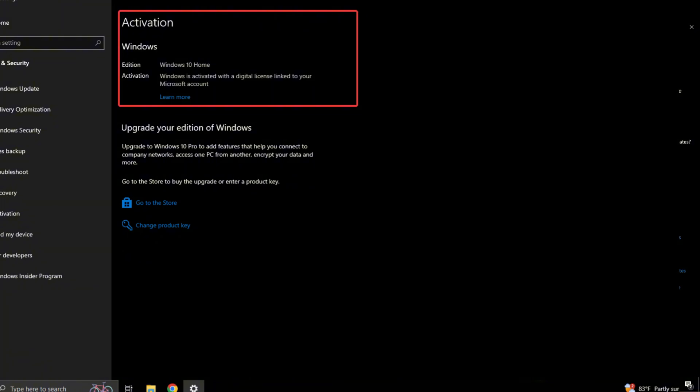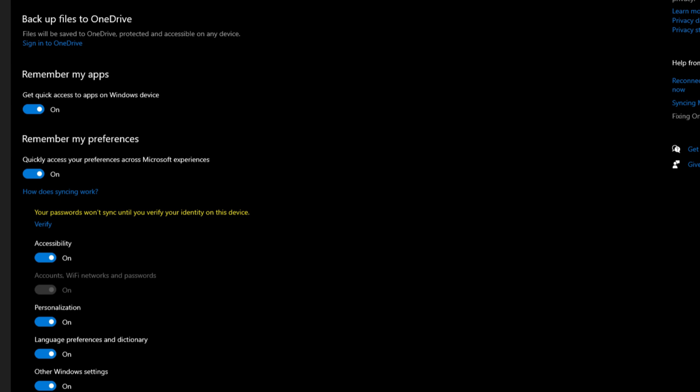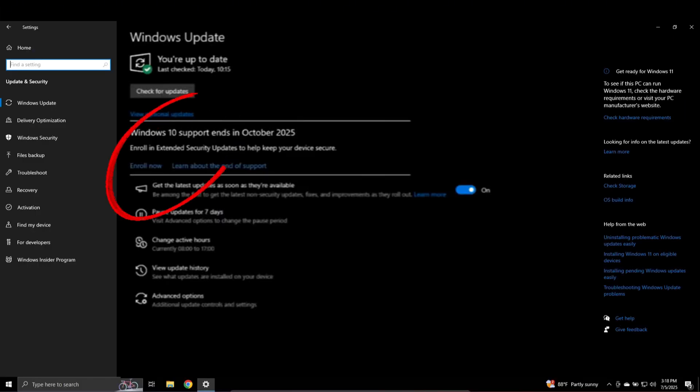To summarize: an activated copy of Windows 10, logged in with a Microsoft account, with syncing of your apps and settings enabled. Then from the Windows Update page, you will get the option to start the enrollment process.